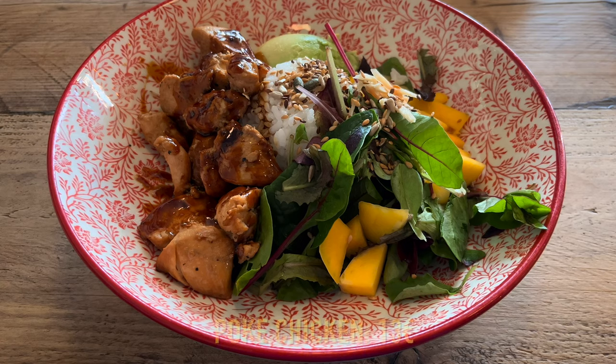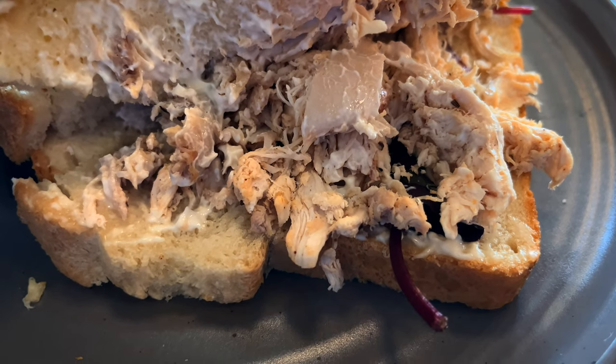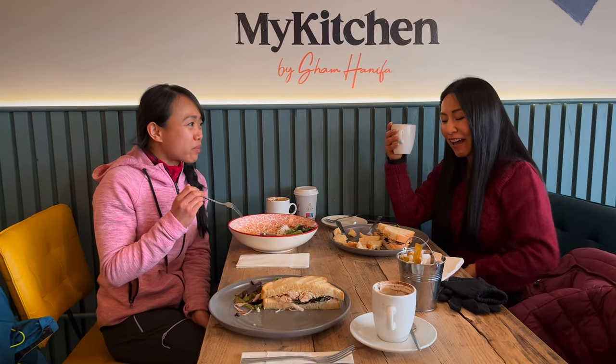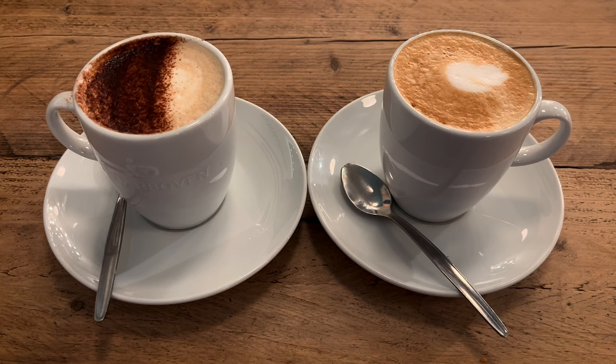We were already very hungry so we stopped in Carrick-on-Shannon for lunch. My Kitchen by Sham Hanifa was a delicious discovery. We enjoyed the food and the coffee so much that we returned to eat dinner here too.